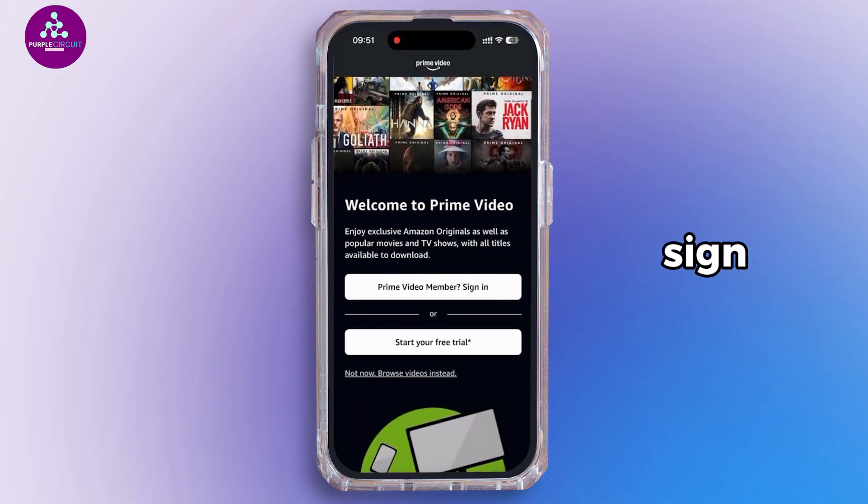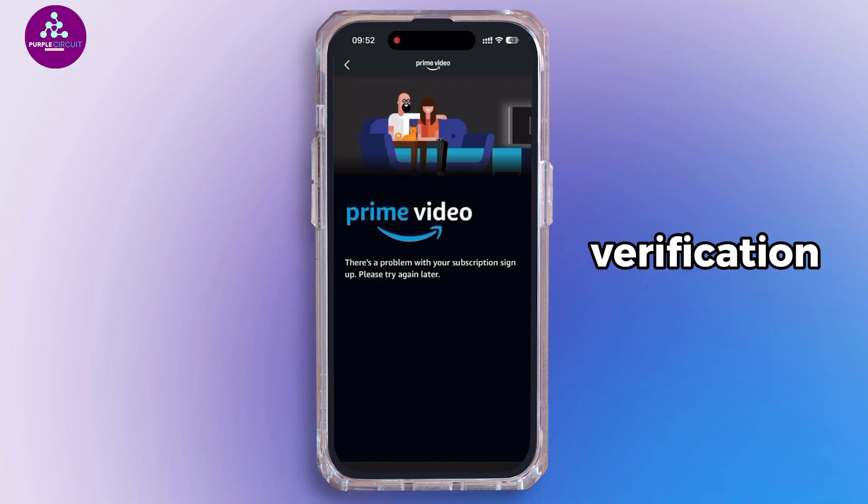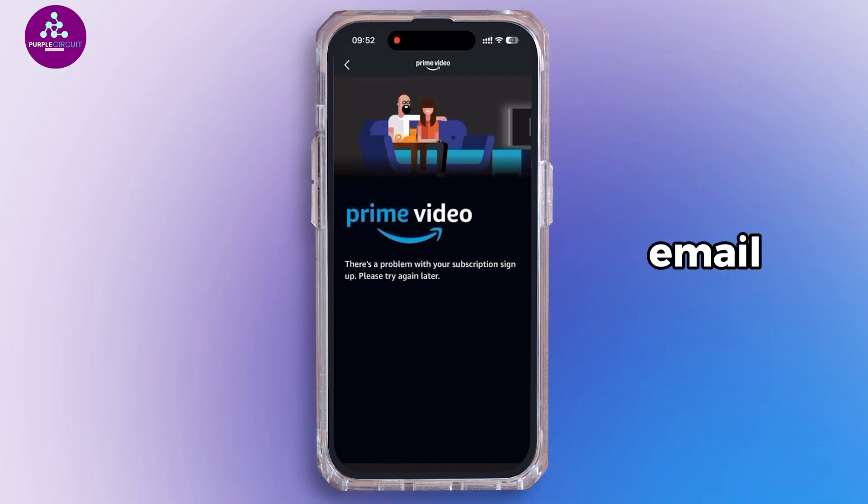First of all, head over to the Amazon Prime sign-in page and try logging in. You will see the message about unusual activity. Click on the option to verify your identity. Amazon usually sends a verification code to your registered email or phone number.